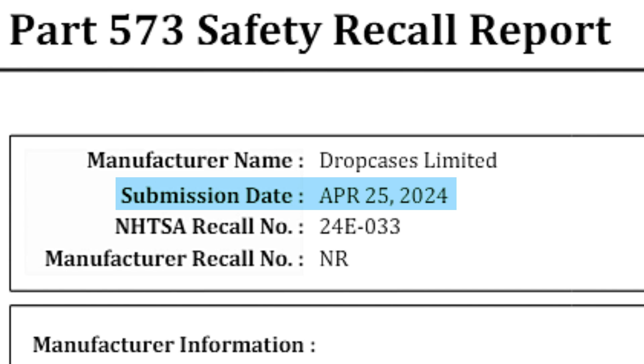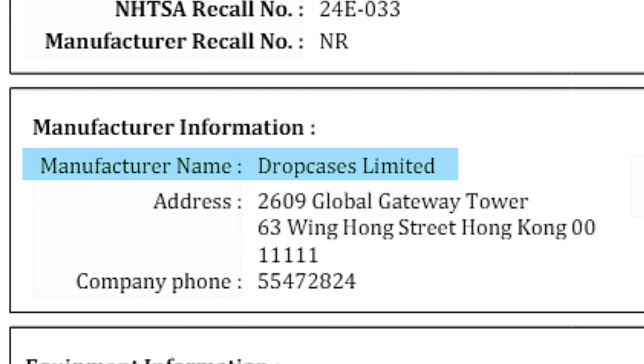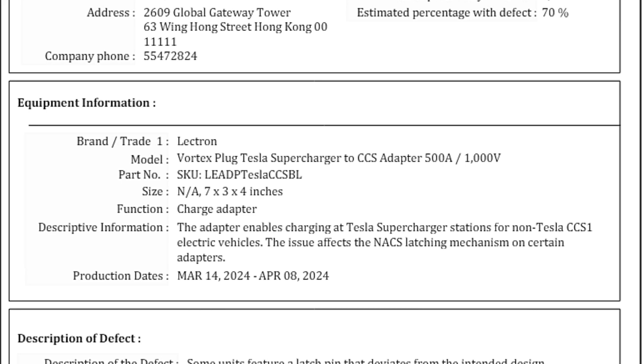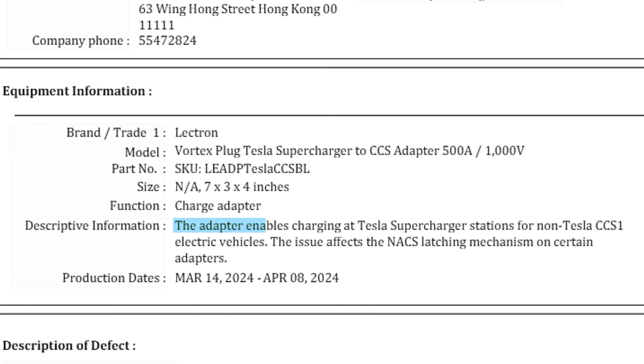The submission date was April 25th, and there's an address in Hong Kong — Drop Cases Limited. I assume that's the parent company for Electron because I know Electron is based in Hong Kong, but I'm not 100% sure. You can see the number of potentially involved adapters. These things just got released a month or so ago, so there's not a lot of them out there, thankfully. The brand is Electron, the Vortex plug, Tesla Supercharger CCS adapter, 500 amps, 1000 volts. The adapter enables charging at Tesla Supercharger stations for non-Tesla CCS1 electric vehicles. The issue affects the NACS latching mechanism on certain adapters, with production dates March 14th through April 8th.